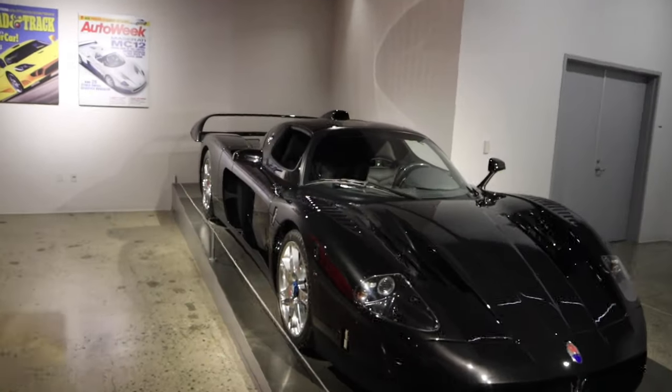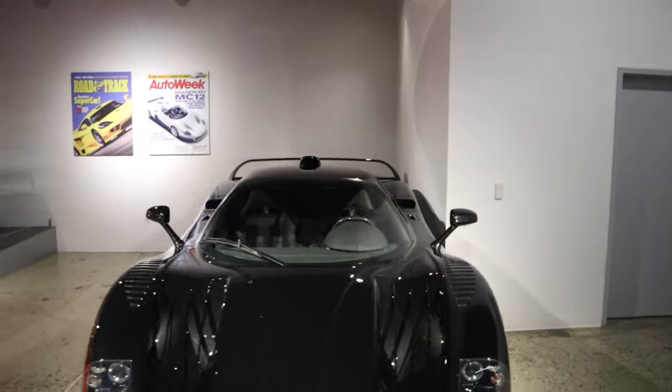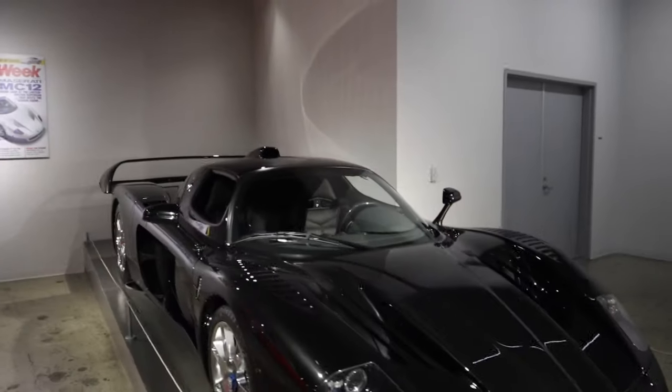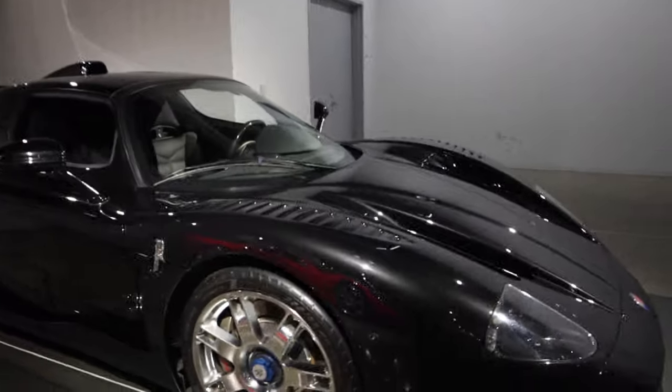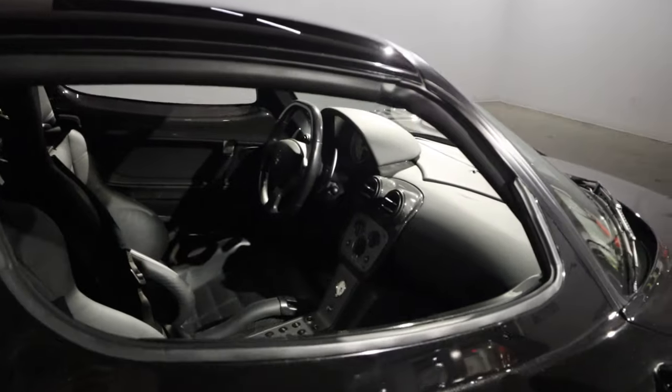Wow, what is this? Oh, it's a Maserati — it's a racing Maserati! That's why I've never seen one of these before. Look at that — wow, racing!